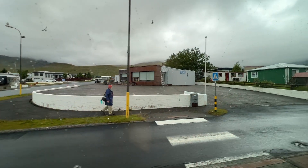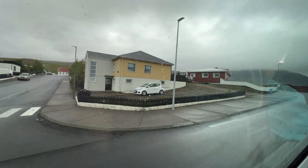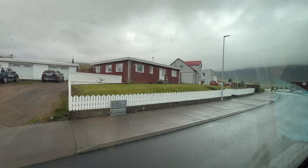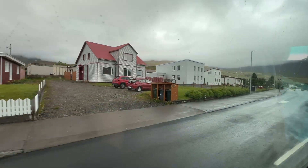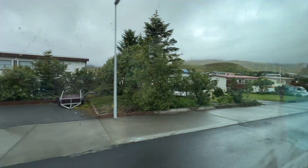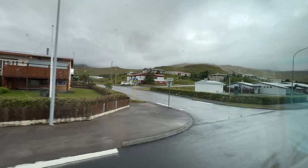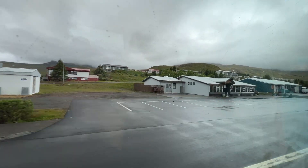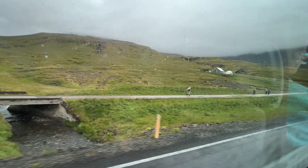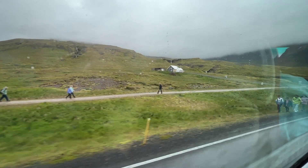We boarded our motor coach and headed out of the port area and through the town. It is not a very large town, and I'm always interested in the buildings and homes all around the world. We passed several people who decided to hike to the waterfall, which is doable for the energetic or the frugal, but my energy has its limits and my budget will allow it, so the bus ride seems like a great option. Plus, it could start raining any minute, and I've heard the rain here can blow sideways — which does not seem appealing.